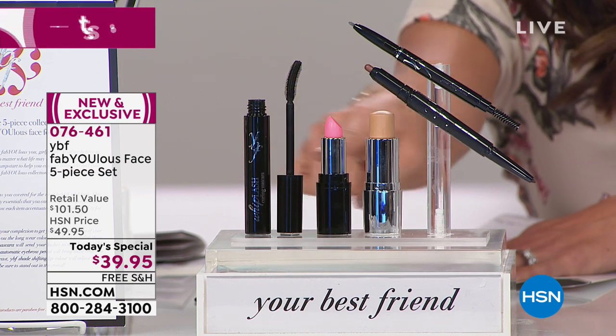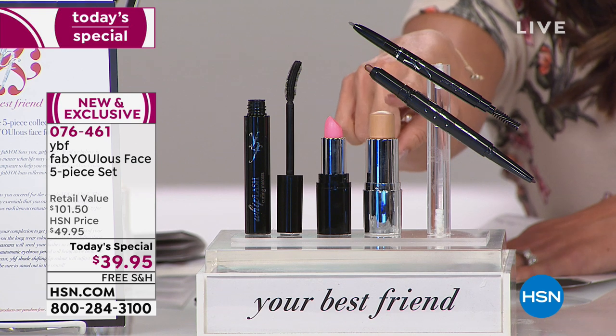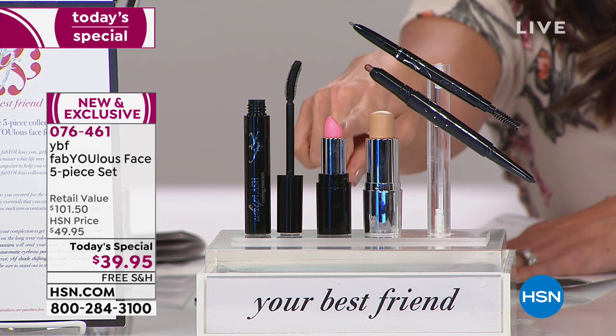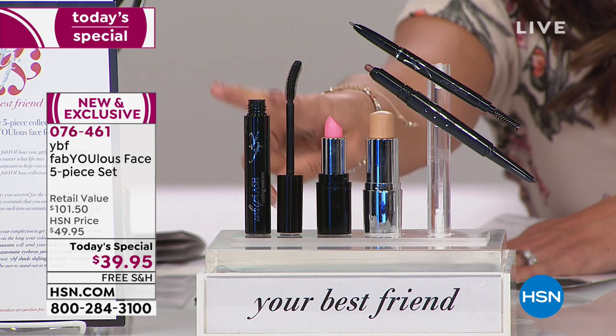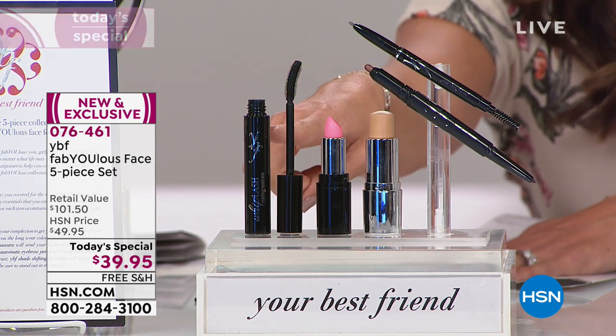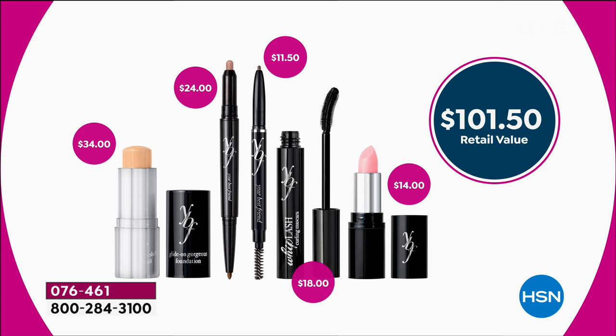In addition to that, all the brand new world launches: a dual shadow eyeliner, a beautiful stick foundation, a shade-shifting lip balm - wait till you see what this can do for you - and the brand new world launch of the Whiplash Mascara. All together, the value here is over $100.